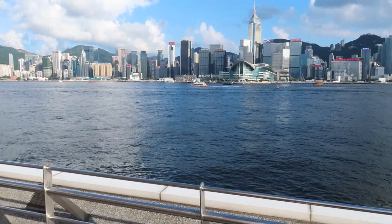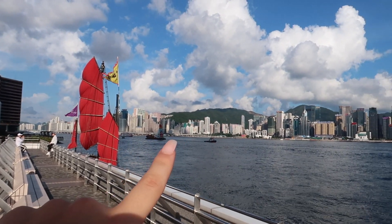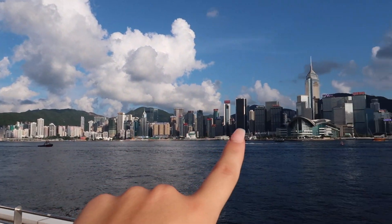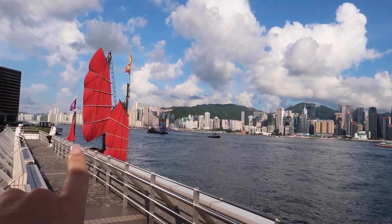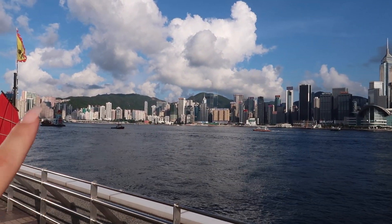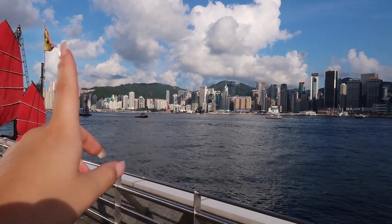I also wanted to show these super cool ferries going between the two islands. We are actually going to get on one today or tomorrow. They are called the Star Ferry — they just keep going between the islands. You get a really good view, especially if you go in the evening with all the lights.